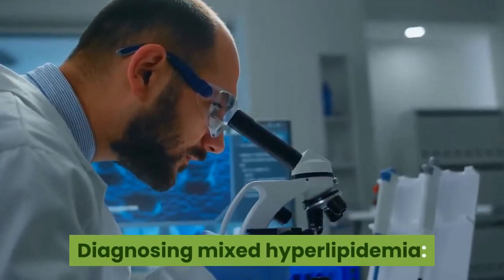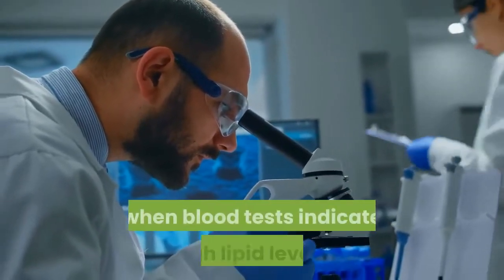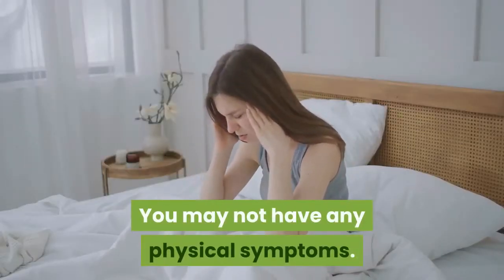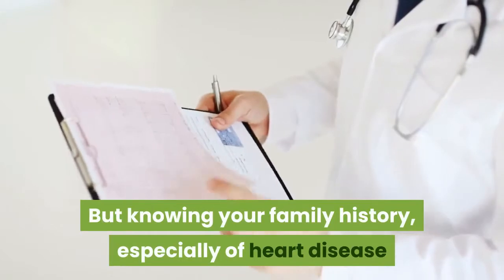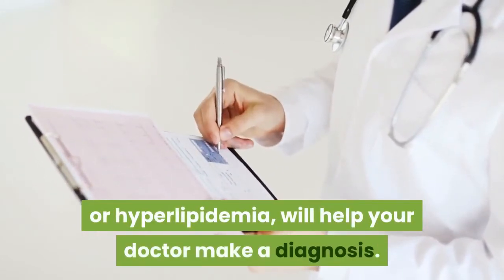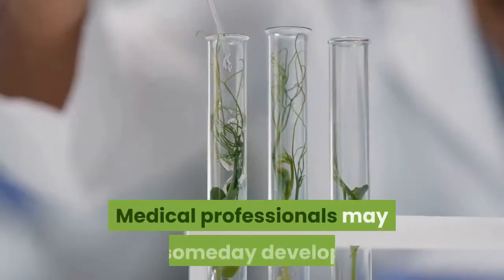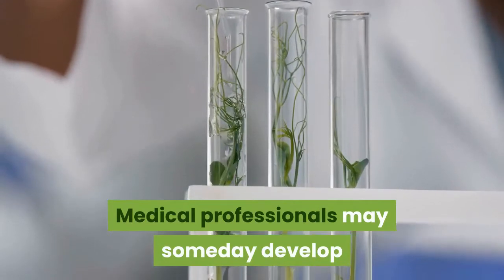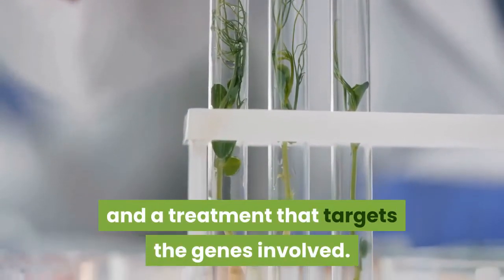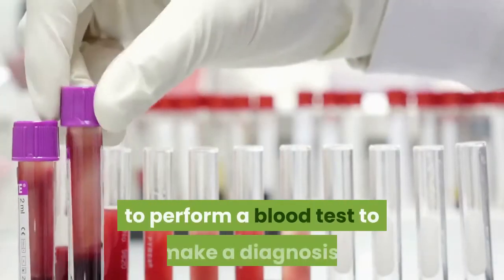Diagnosing mixed hyperlipidemia. Mixed hyperlipidemia is usually first noticed when blood tests indicate high lipid levels. You may not have any physical symptoms. But knowing your family history, especially of heart disease or hyperlipidemia, will help your doctor make a diagnosis. Genetic research is progressing. Medical professionals may someday develop a genetic test for mixed hyperlipidemia and a treatment that targets the genes involved. Currently, though, your doctor will need to perform a blood test to make a diagnosis.